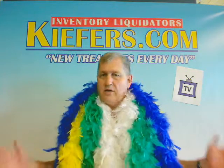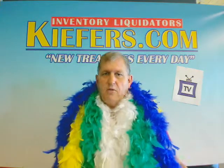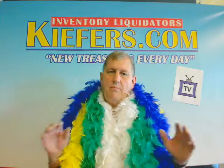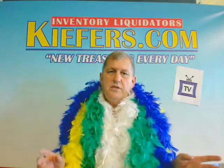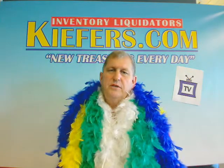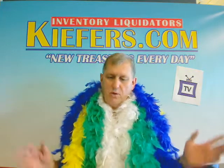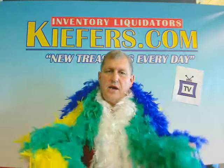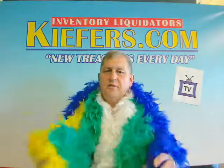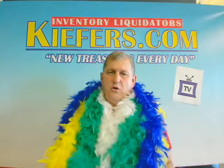$5.99 a piece. Compare these to $10, $12 anywhere — they're $5.99 each. Or you can save 20% and buy a box of four of the same color for $19.95, which works out to $5 a piece instead of $5.99. But if you want just one, $5.99 each on the six foot feather boa solid color from Keefers.com in Fargo, North Dakota.